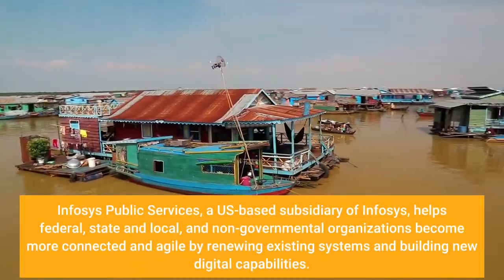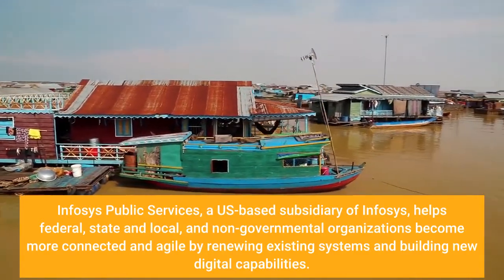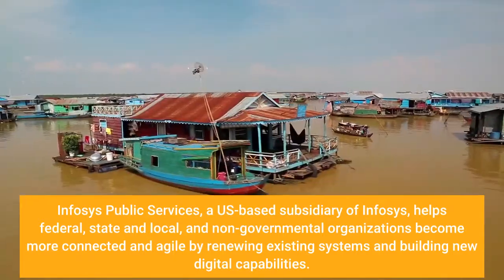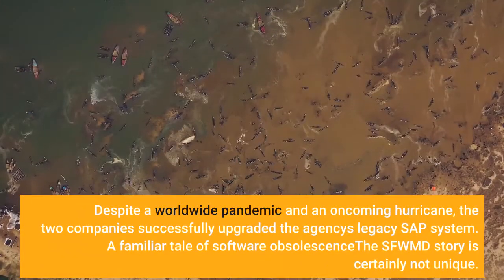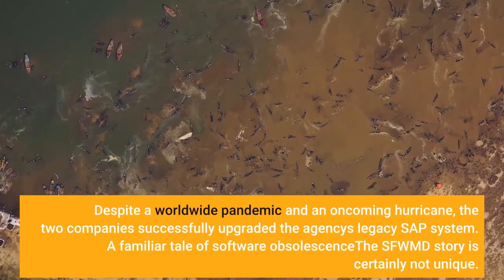Infosys Public Services, a U.S.-based subsidiary of Infosys, helps federal, state and local, and non-governmental organizations become more connected and agile by renewing existing systems and building new digital capabilities. Despite a worldwide pandemic and an oncoming hurricane, the two companies successfully upgraded the agency's legacy SAP system.